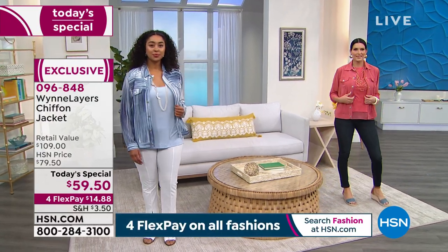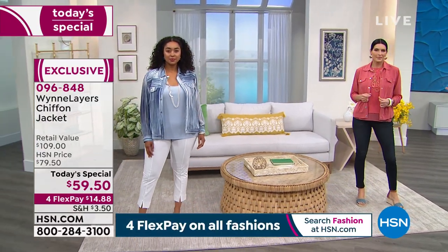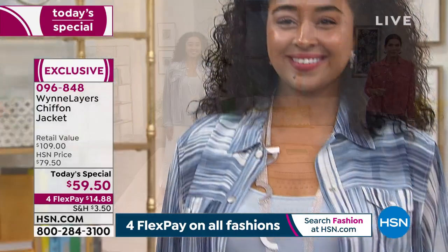She has absolutely outdone herself again for her 12th anniversary. She has created the ultimate jacket — it's really cute.